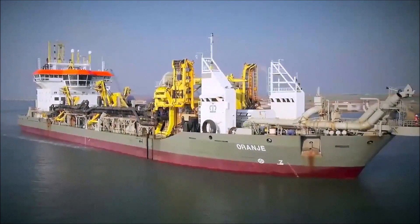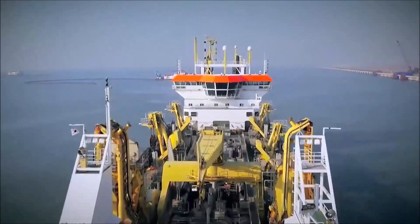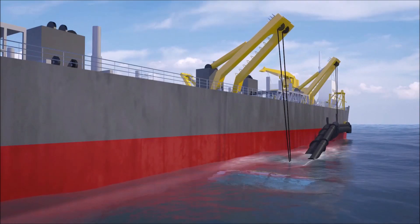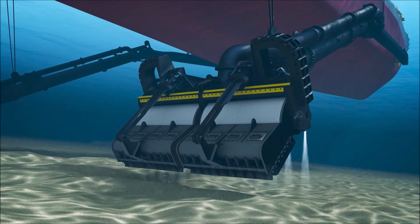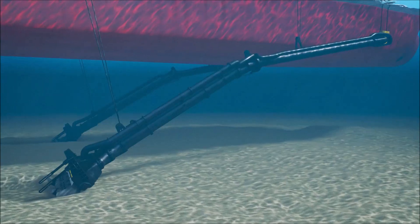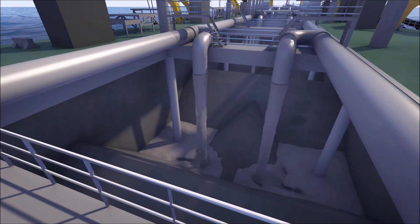The trailing suction hopper dredges of Boskalis are ocean-going vessels that can collect sand and silt from the seabed and transport it over large distances. Boskalis deploys trailing suction hopper dredges for the construction and maintenance of ports and waterways, as well as land reclamation, coastal defense, and riverbank protection. These dredges are equipped with one or two suction pipes ending in drag heads. When a vessel reaches the dredging location, it reduces speed and lowers the suction pipes to the seabed. The drag head moves slowly over the bed, collecting sand like a giant vacuum cleaner. The mixture of sand and water is pumped into the hopper of the vessel. Dredging stops when the maximum hopper capacity is reached.